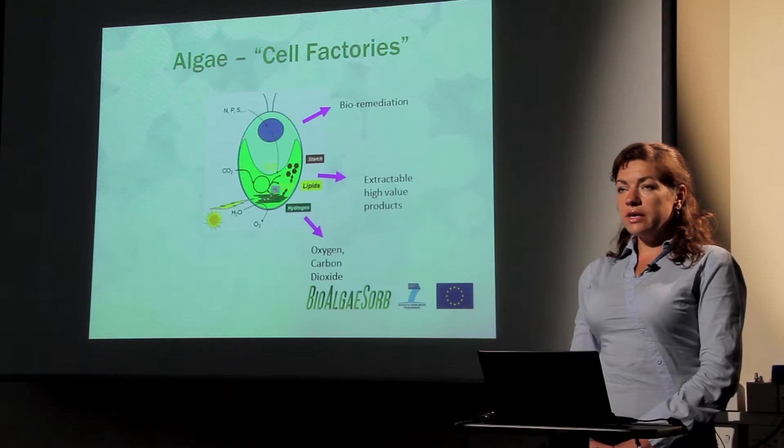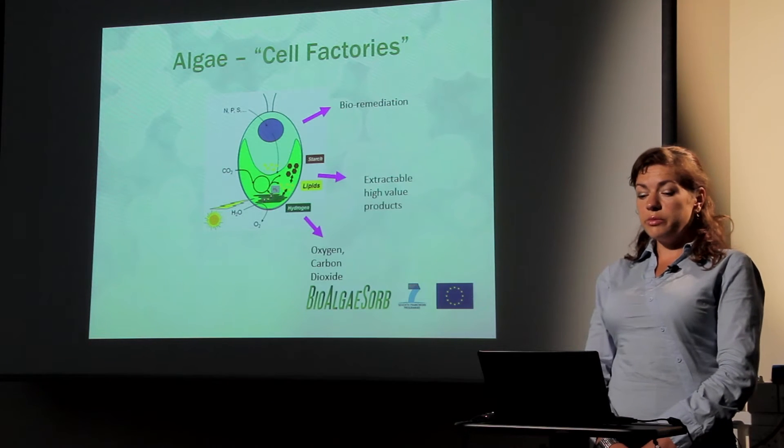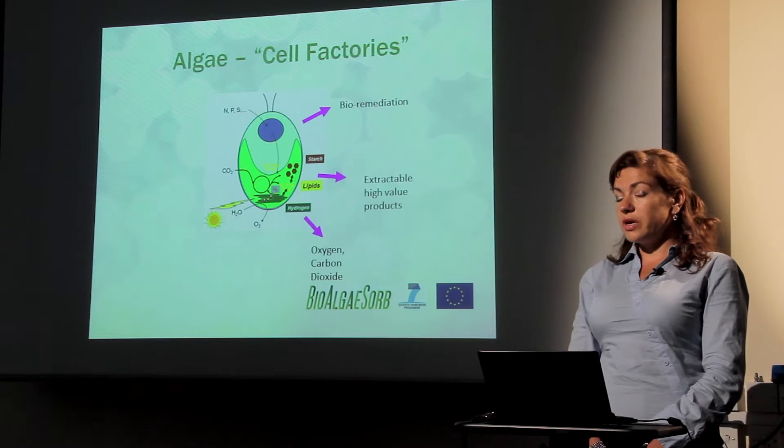Microalgae are photosynthetic organisms. They live in a water environment. They need nutrient sources for their metabolism and a carbon source like CO2. They use sunlight for photosynthesis and they produce a lot of different valuable materials like starch, lipids, and hydrogen. They are used in bioremediation, and we can extract high-value products from these organisms. They can also produce oxygen.